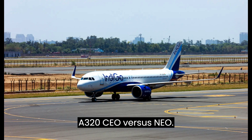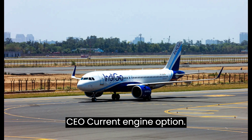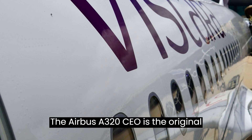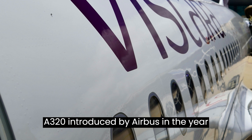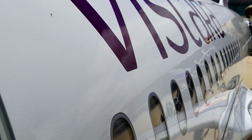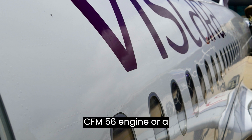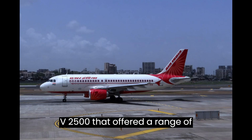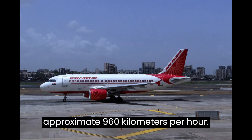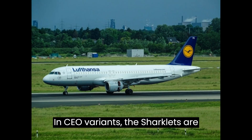CEO – Current Engine Option. The Airbus A320 CEO is the original A320 introduced by Airbus in 1988. It uses a CFM56 engine or IAEV 2500, offering a range of 5,700 to 6,200 km with a top speed of approximately 960 km per hour. In CEO variants, the Sharklets are optional.